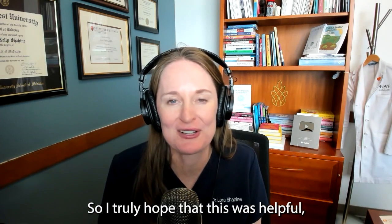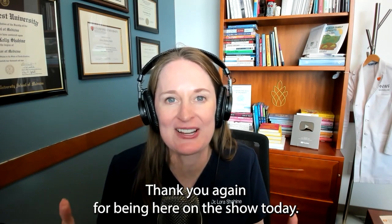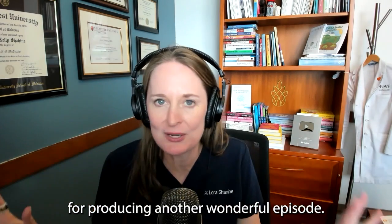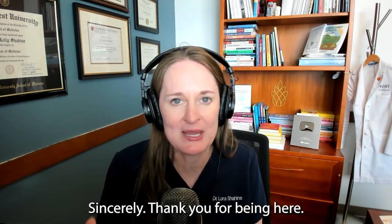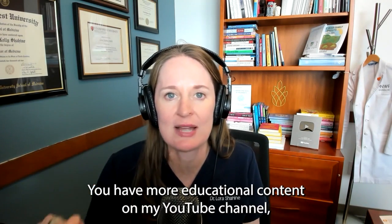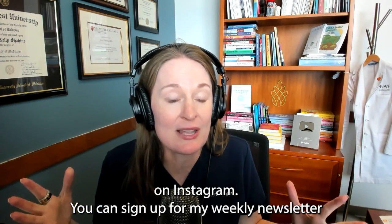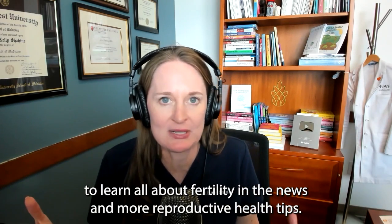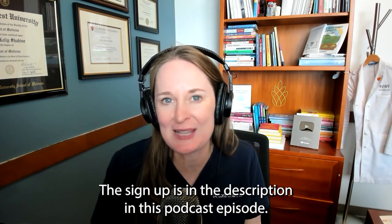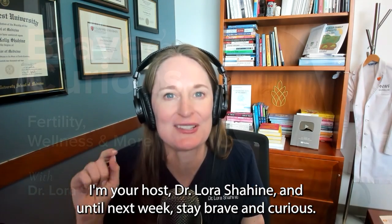I truly hope this was helpful and that you're taking away some valuable information. Thank you for being here on the show today. I want to thank my incredible team at Audiotocracy for producing another wonderful episode. Follow the show wherever you're listening, check out more educational content on my YouTube channel and Instagram, and sign up for my weekly newsletter to learn about fertility news and more reproductive health tips — the sign up link is in the episode description. I'm your host Dr. Laura Shaheen, and until next week, stay brave and curious.